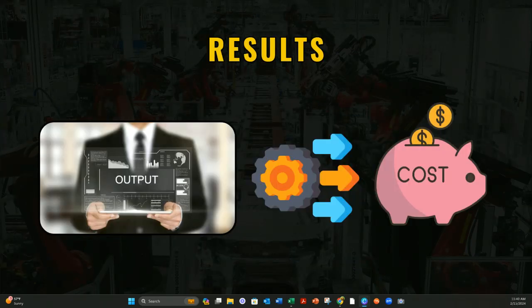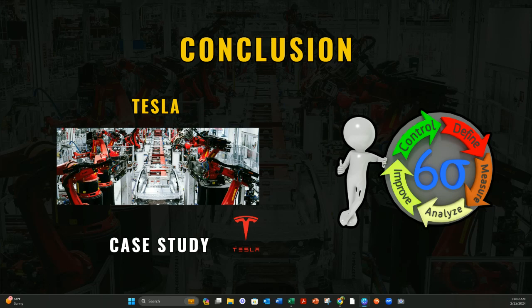Tesla's lean manufacturing efforts were remarkable. They achieved significant reductions in production time and reduced overhead costs. By implementing AI, automation, and robotics in the assembly process, they were able to scale their operations to meet the growing demand for electrical vehicles. Tesla's application of Lean Six Sigma principles demonstrates how innovative approaches to manufacturing can drive efficiency and stability. As Lean Six Sigma professionals, we can learn from Tesla's experience to drive continuous improvement efforts and achieve operational excellence in our own organizations.